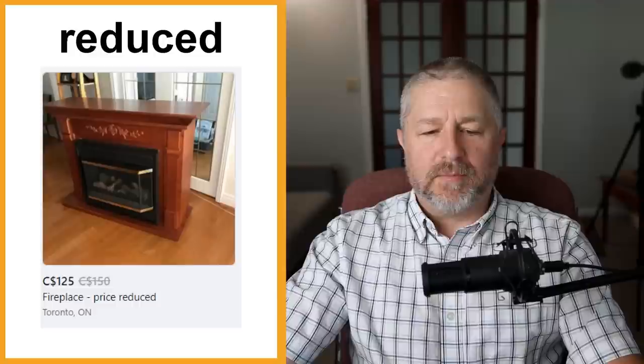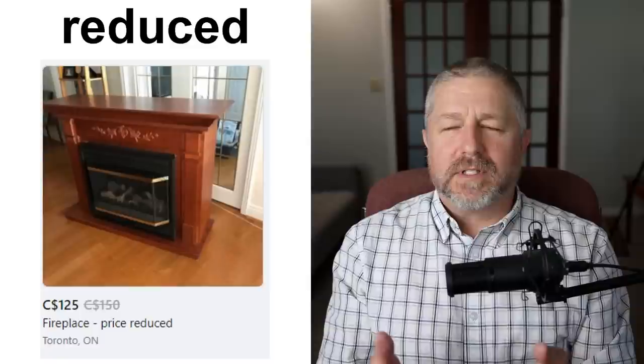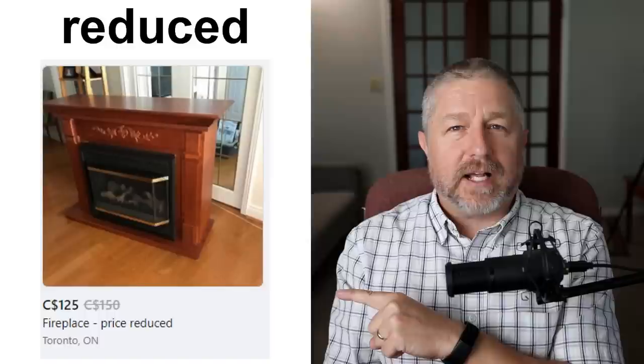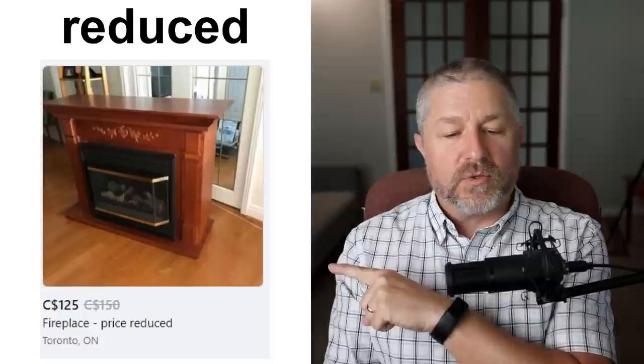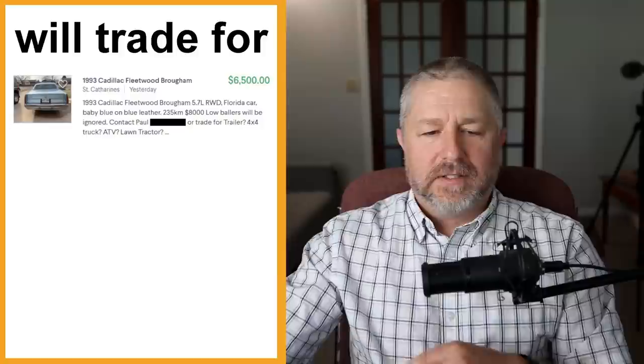Sometimes people list something and don't get very many inquiries — there's not much interest, they don't get any nibbles. So they decide it's time to reduce the price. Looking at this ad, they were asking $150 but have decided to ask $125 instead — so it's reduced. This little fireplace is now only $125. By the way, this is still for sale — this is from yesterday. If you're in Toronto and want a little fireplace, it's $125!